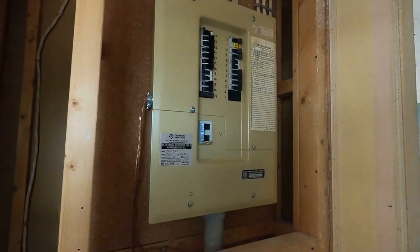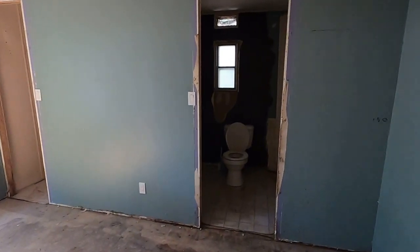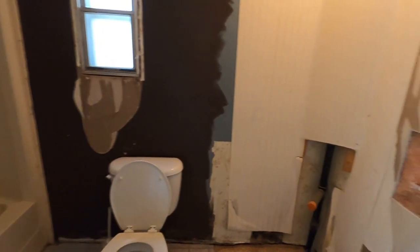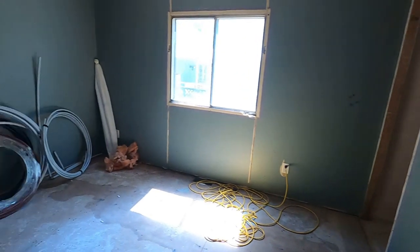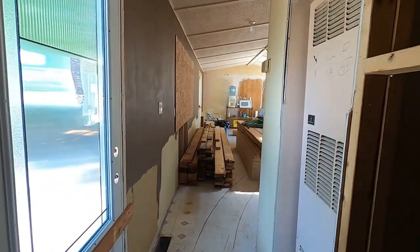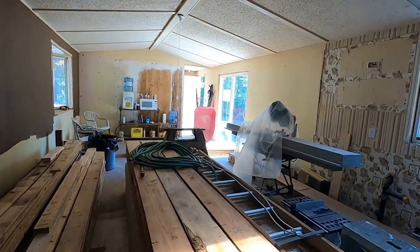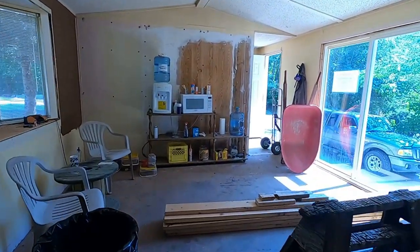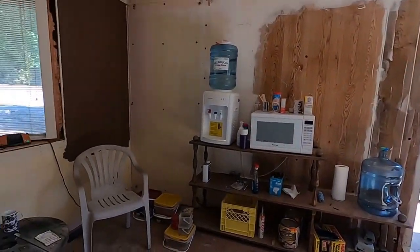Our electrical is all proper now. Back here we've got the bathroom cleaned up and a toilet working, so we've got running water again. All of the services were shut off when we took it over — there were no services in here at all.